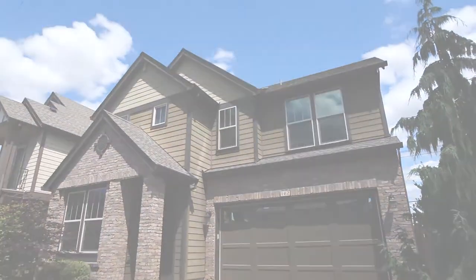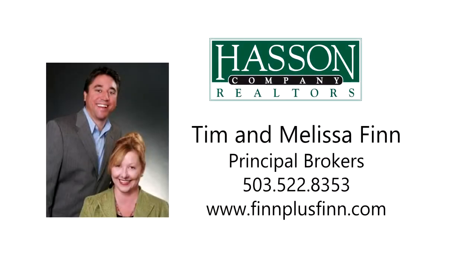This is just a preview — there's so much more for you to see. To schedule your own personal tour, please contact Tim and Melissa Finn with the Hassan Company Realtors at 503-522-8353, or visit them online at finnplusfinn.com.